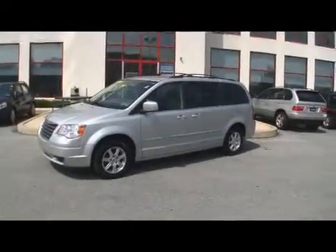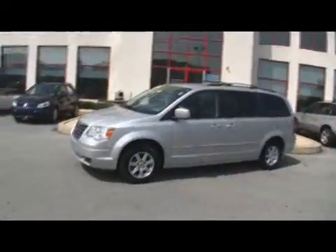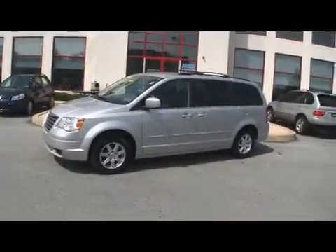Hey Matthew, it's Dave here with Jeff D'Ambrosio Auto Group in Downingtown. Doug Gitmer asked me to shoot a video of this beautiful Chrysler Town & Country.